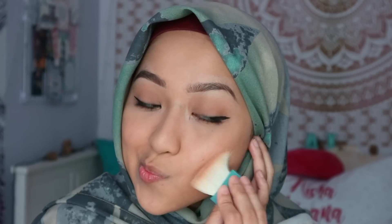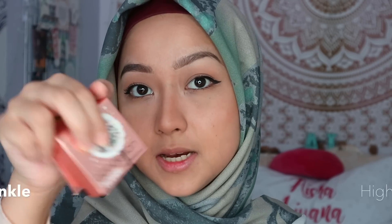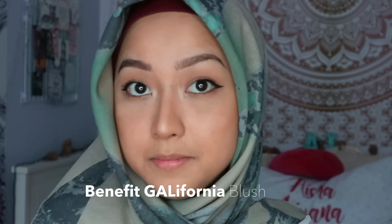That's about it for the eyes. I'll move on to the face — I'm gonna take back the Hoola bronzer. Next I'm gonna take a little bit of the Dandelion Twinkle and just highlight the tips of my eyes to bring the look up a little bit. Then onto my favorite part — I'm gonna use the California blusher, a little bit on my chin as well.